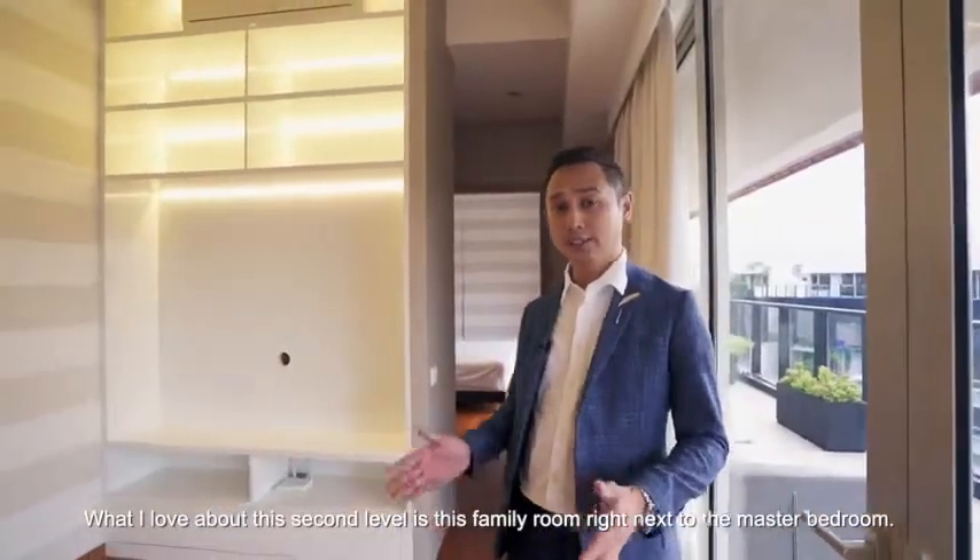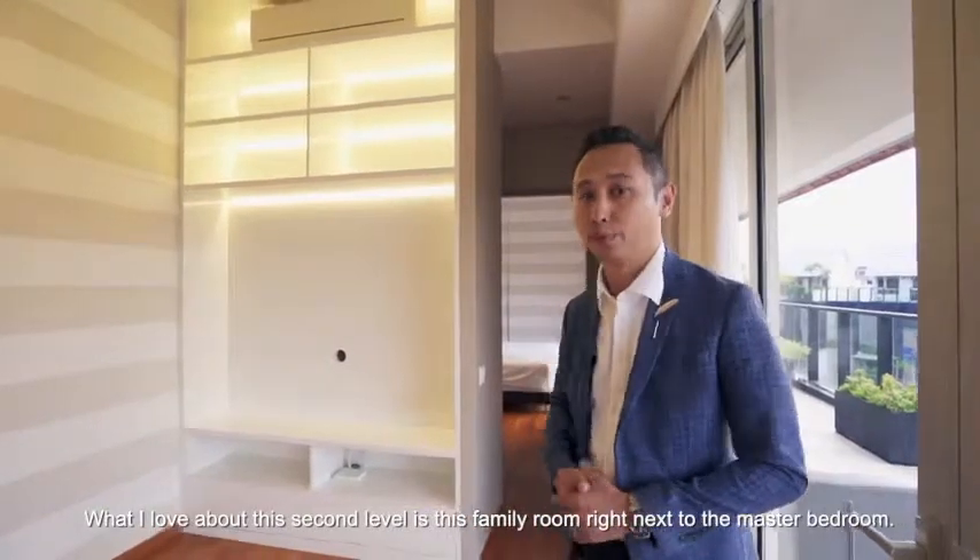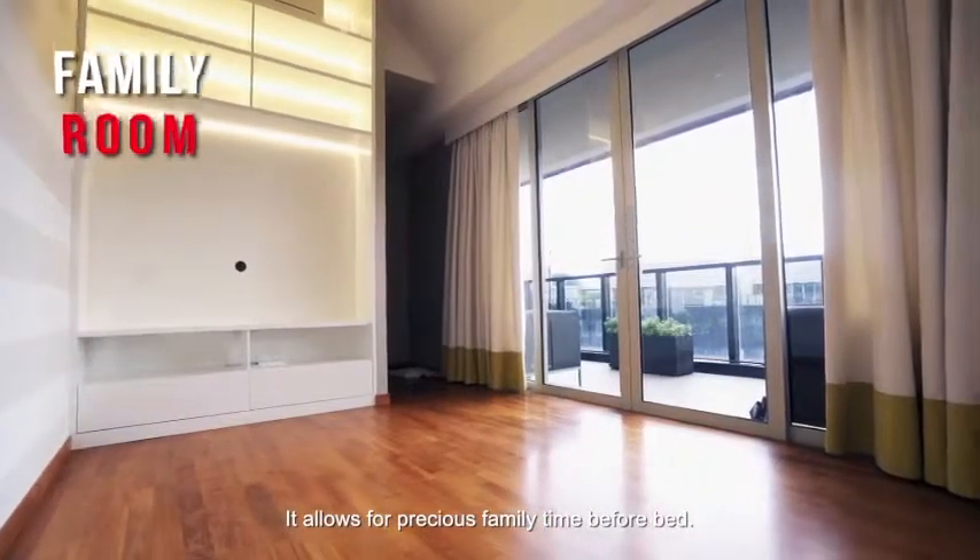What I love about this second level is this family room right next to the master bedroom. It allows for precious family time before bed.